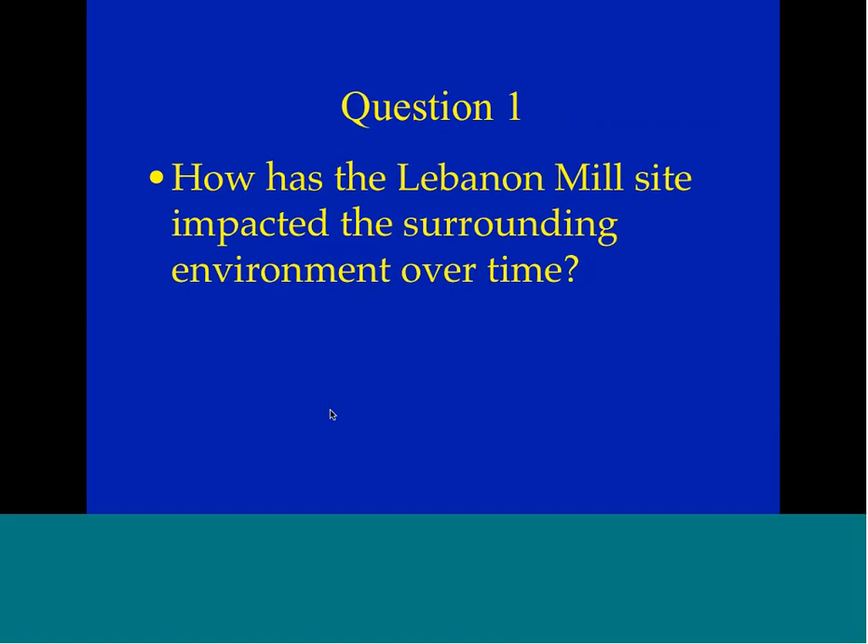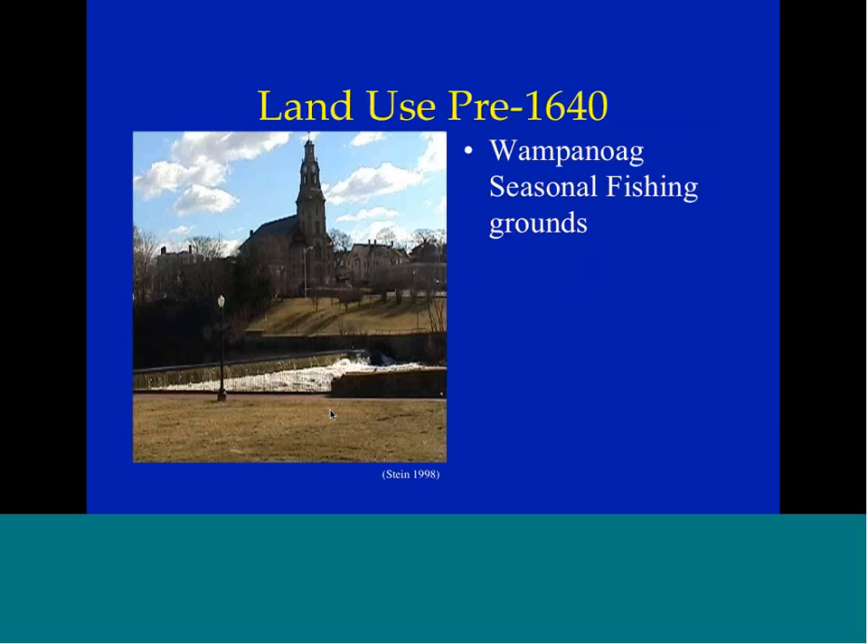Going back to my research questions — how has the Lebanon Mill site impacted the surrounding environment over time? Land use in the area pre-1640s: this was seasonal fishing grounds for the Wampanoag Native Americans. There were a number of species of anadromous — seasonally migratory — fish who used to run along the Blackstone River: alewife, salmon, shad. The damming of the river, like the dam by Slater Mill, ended the annual fish runs by the early 1800s. There's a lot of talk now about taking these dams down to rebuild the fish runs, and some local people say there were never fish runs here. But if you look at the archaeology and the history, these dams stopped them in the early 1800s — that doesn't mean they weren't there.